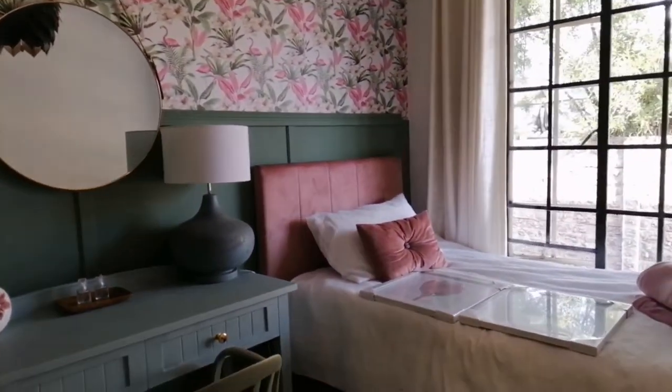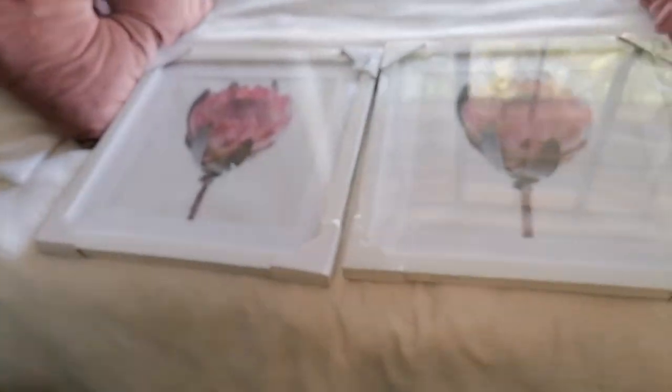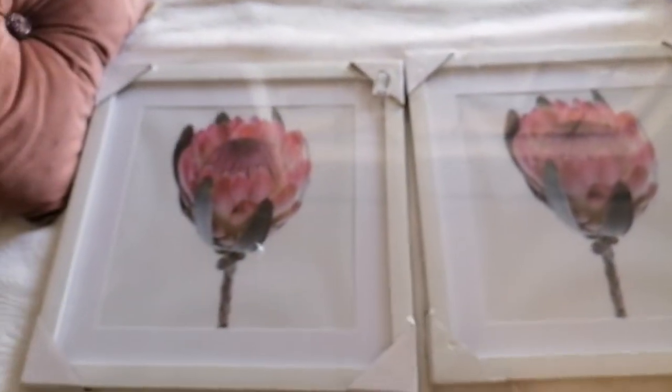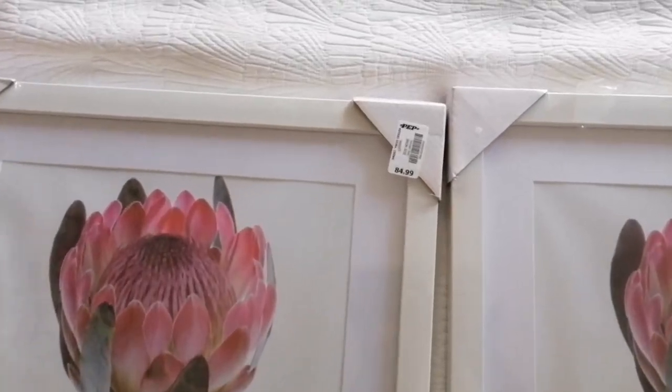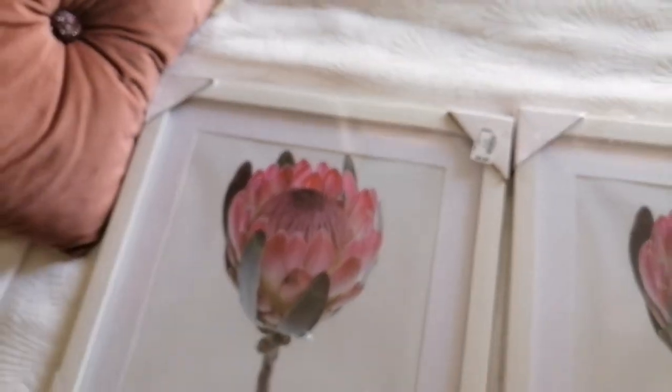My carpet — can't really see it, but okay. My curtains. And then these — we're looking for a person to put it on the wall. I'll show you now.